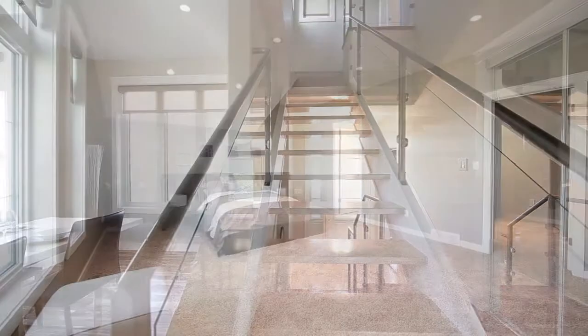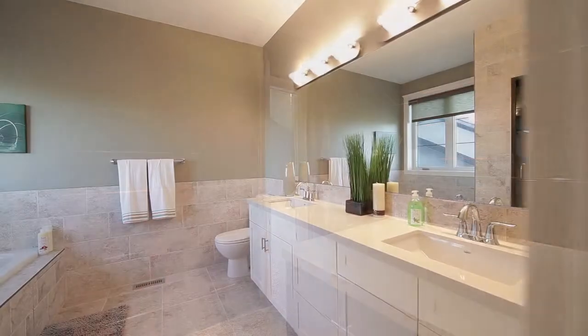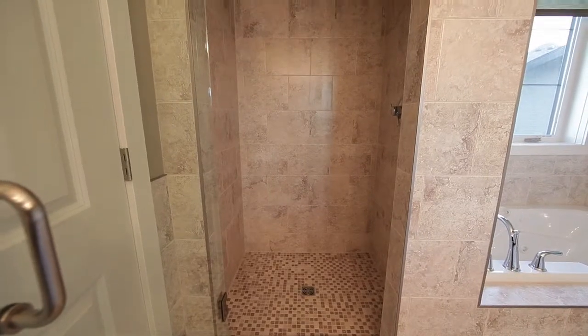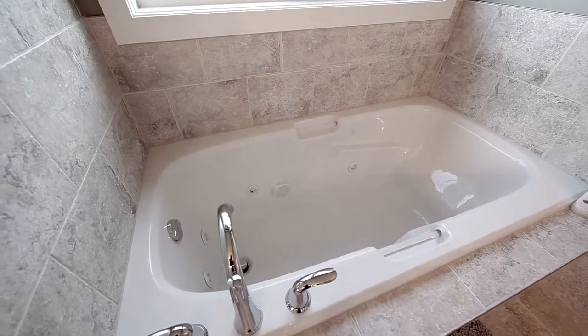The master bedroom on the second story features an unbelievable walk-in closet with laundry chute and folding table. The ensuite is superb with its fully tiled glass shower and dual his and hers sinks. The jetted tub is also a nice touch to relax in after a long day.